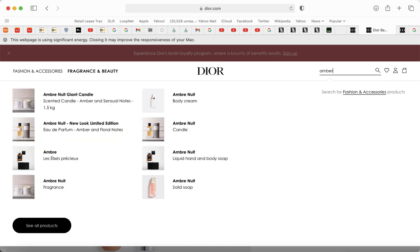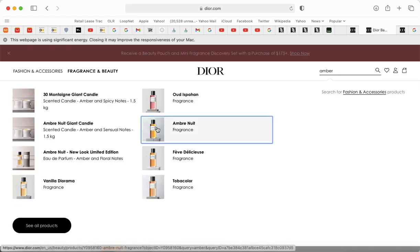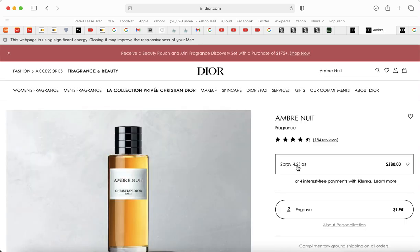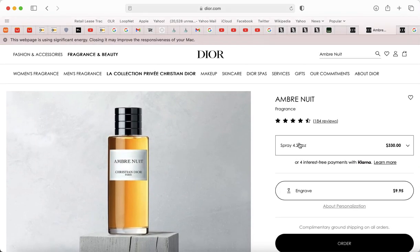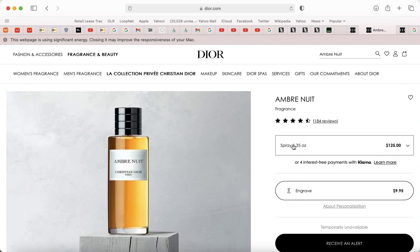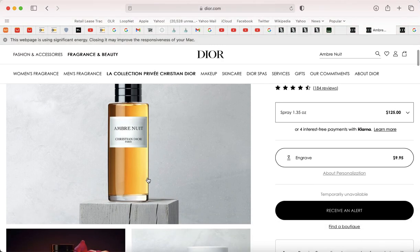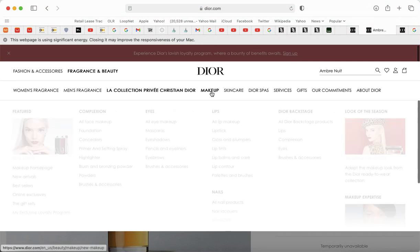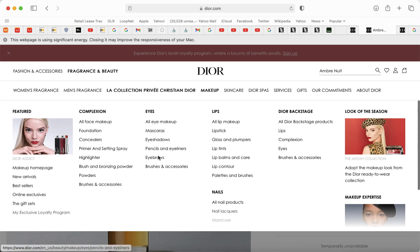The extra gift is basically the Ambre Nuit travel-size perfume. The full 4.25 oz is $330 and the 1.35 oz is $125, so you'd probably get like a 0.17 or 0.25 oz sample. I already have it — I mean, maybe I will spend $25 to get it, but I really don't want to.